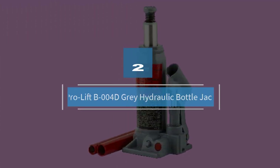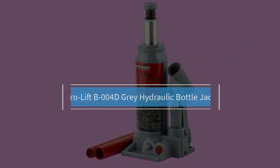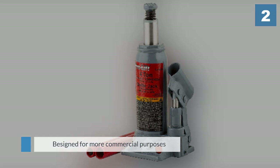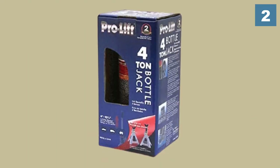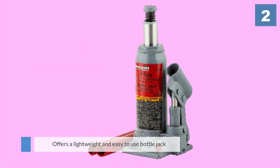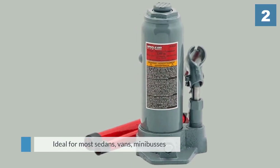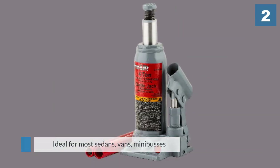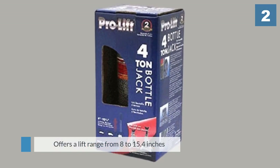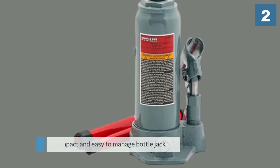Number two: Pro-Lift B004D gray hydraulic bottle jack. The Pro-Lift B004D gray four-ton capacity hydraulic bottle jack is designed for more commercial purposes. It can suitably be used in farms, shops, auto shops, and for truck services. Pro-Lift offers a lightweight and easy-to-use bottle jack with the B004D four-ton jack. It's ideal for most sedans, vans, minibuses, and small SUVs. Weighing just under 8 pounds, it offers a lift range from 8 to 15.4 inches, which fits perfectly for most vehicles.